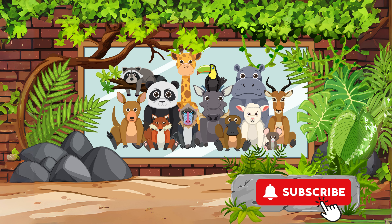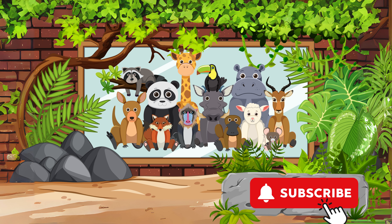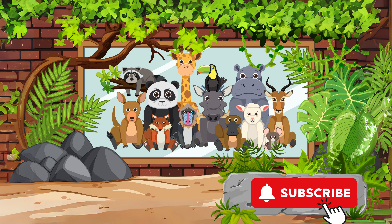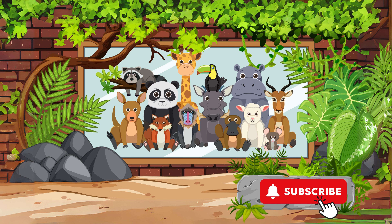Congratulations, you have now completed the English alphabet journey. Thanks for watching this fun and educational introduction to the English ABCs. Don't forget to subscribe to our channel for more exciting learning adventures. See you next time.